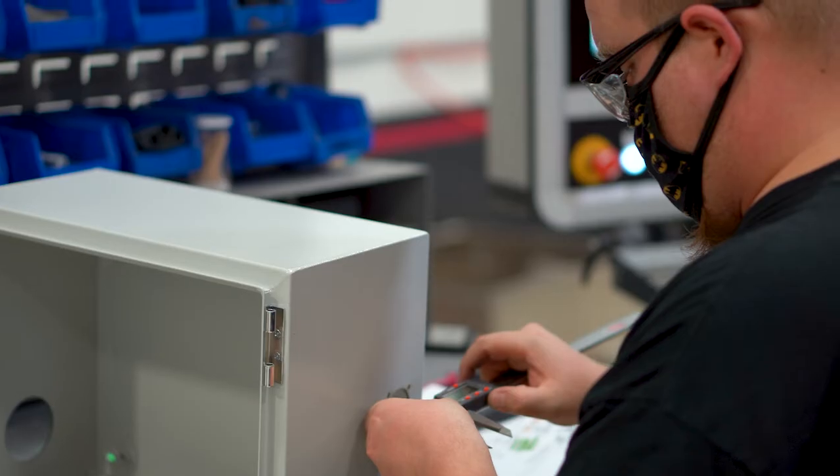E-Plan brings a lot of value to the panel building process. It allows everything to be designed in 3D so that we can see errors — when you're doing typical panel building, there may be collisions that you're not aware of until you've already built a back plate. You go to install it in the enclosure and then you see the collision, which can sometimes be a very expensive mistake.